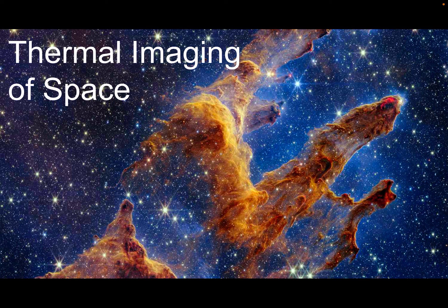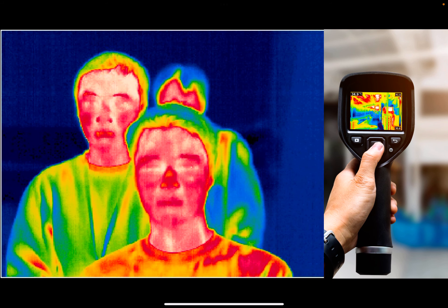First, how is thermal imaging used in space? Thermal imaging captures images based on thermal signals, meaning it is on a different spectrum than what the human eye can see. You may have seen this type of imaging in your own daily life. By detecting infrared radiation, thermal imaging can differentiate between objects, but if we point this into space, we can see some very cool images.